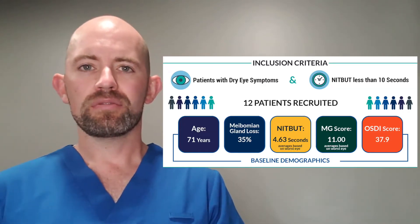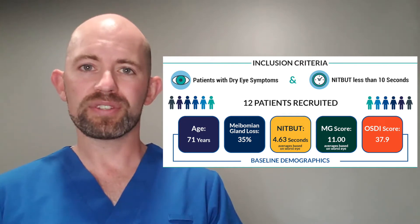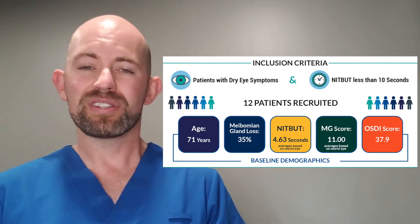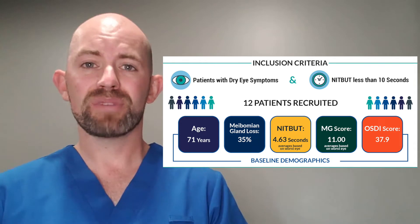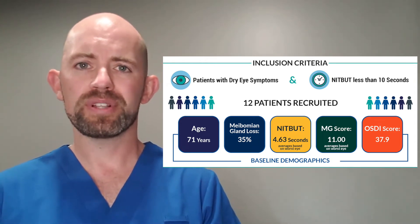Our patients starting out had an average tear breakup time of 4.6 seconds. Our OSDI was starting at 38. Meibomian gland score starting at 11, and we had about 36% loss of meibomian glands.